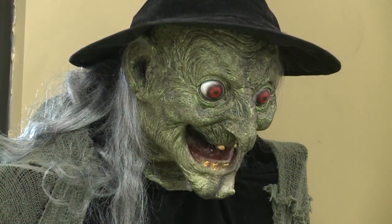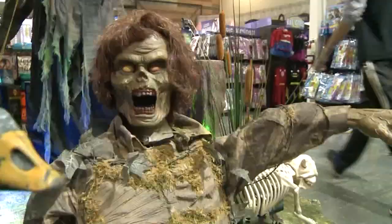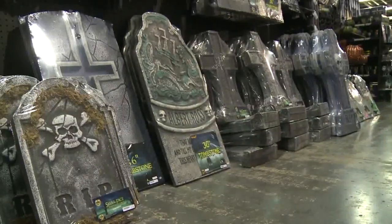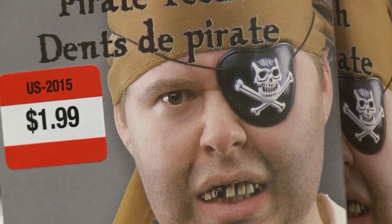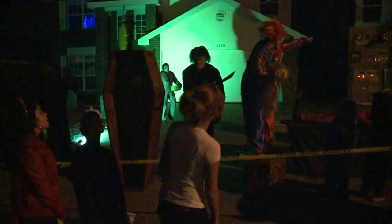"Double, double, toil and trouble. Fire, burn and cauldron bubble." It's hard to ignore the Halloween spirit, especially with decorations plastered in nearly every store. But between candy and decorations, costs can really add up.